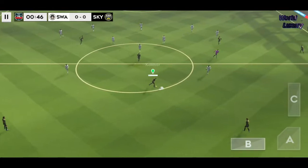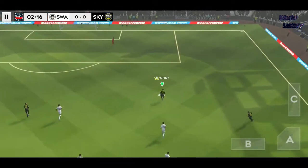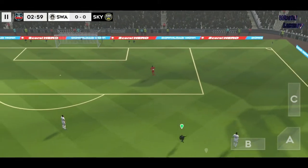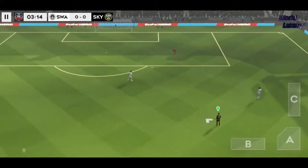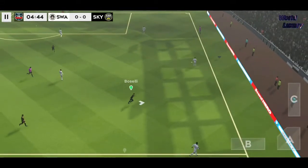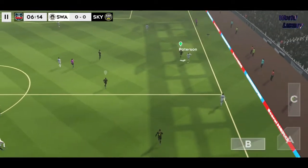The referee gets his match underway — both teams more than capable of winning it. Which way is it going to go? The goalkeeper eases the pressure. Fast ball — oh, well intercepted.